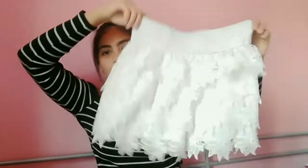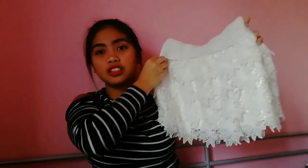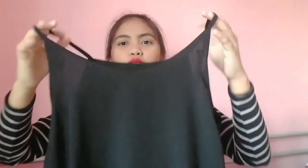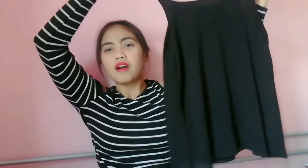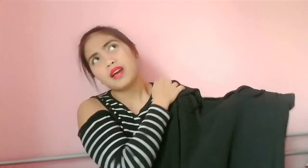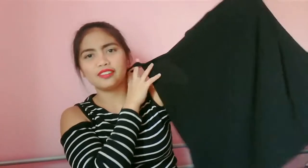Then, next is itong short. Ginamit ko din sya sa Rimini. Kulay puti din. And I buy it for 3 euro lang. Then, next is itong blouse. Ito yung harap V, and yung sa likod straight lang. Actually meron syang kulay puti but nasa tita ko na, binigay ko na lang. And I buy this for 5 euro. And ginamit ko sya sa madami na — parang nung nakita ko na gandaan ako, binili ko na din.